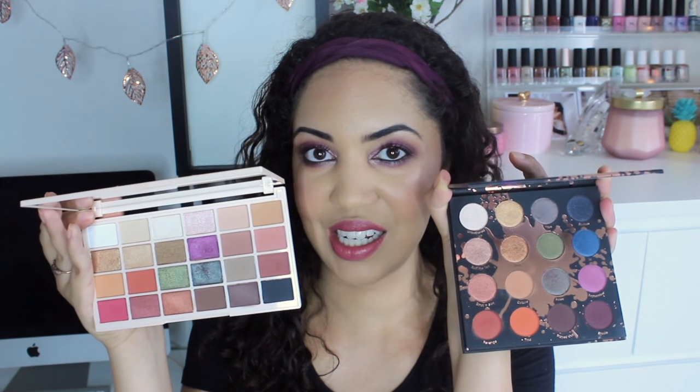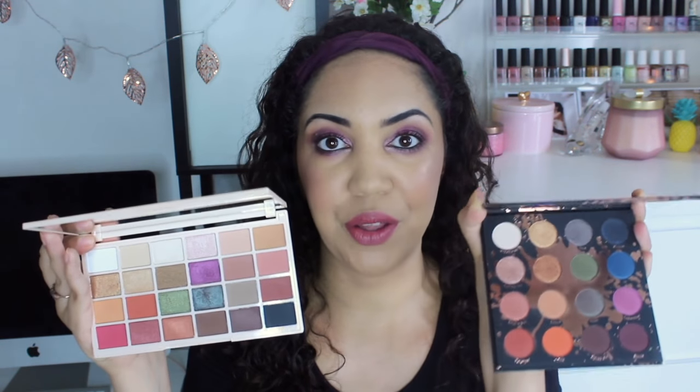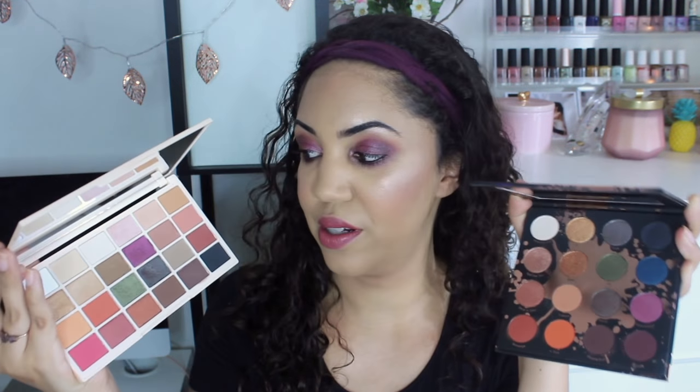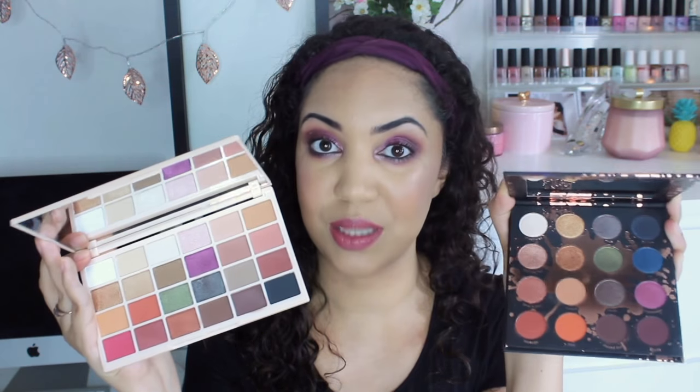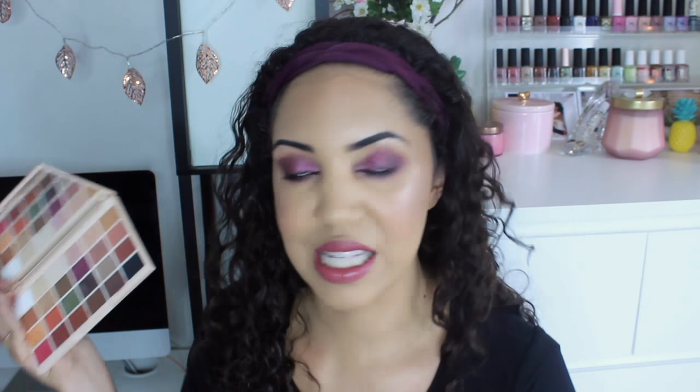I also noticed this palette is very similar to another one I want to compare it to — the ColourPop Makeup Shayla palette. I see a lot of similarities: they're not dupes, and I don't think one was trying to copy the other, but there are a lot of similar shades. That duochrome in this one is very similar to the one in that palette; there's the purple, there's the green. The Shayla palette is not a favorite today — I haven't had enough time to test it — but a full review will be coming soon.